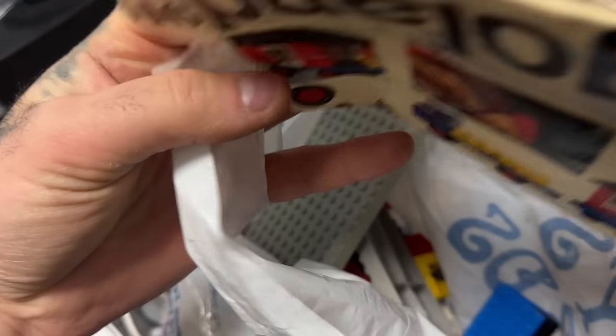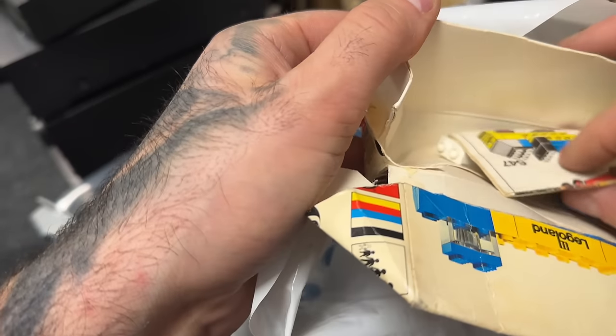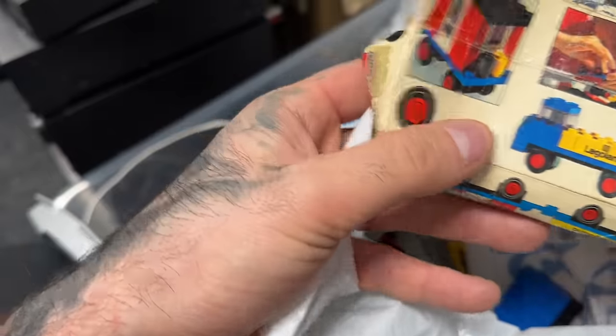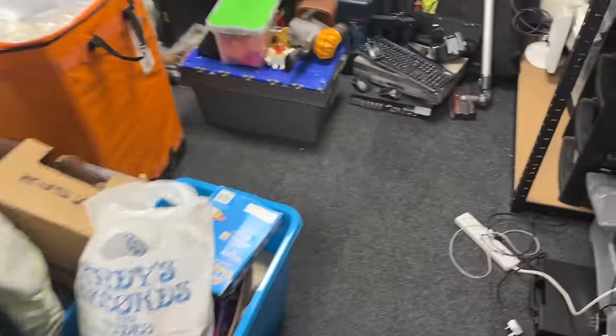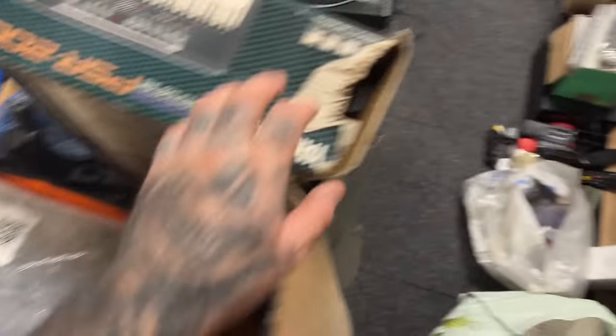Some more vintage Lego here - some old Duplo in there. What number is this set? 646. So that will just go along with the rest of the vintage Lego. I did actually manage to sort a big box of that Lego out - I managed to get seven 1.5 kilo packages out of it, so that's how I'm going to sell it off on eBay.